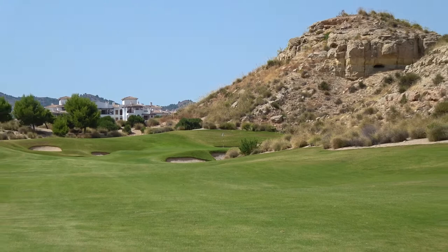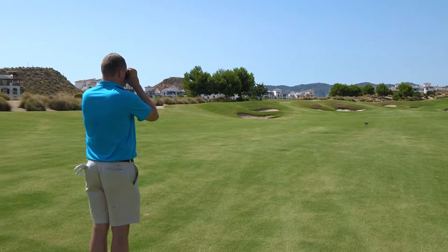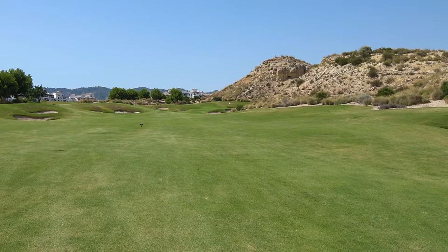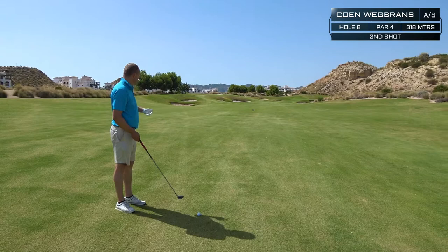What a beautiful hole. On the approach, still 160 meters out. Right front of the green is a big no-no — there are large bunkers there. Our friend Jack Nicklaus really likes his bunkers and elevated greens. That's his thing.